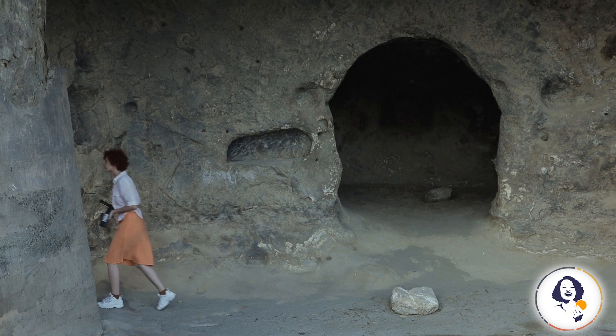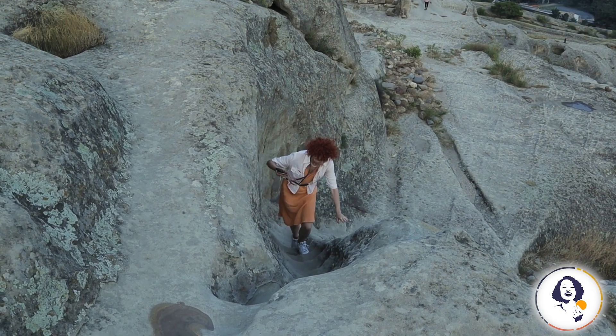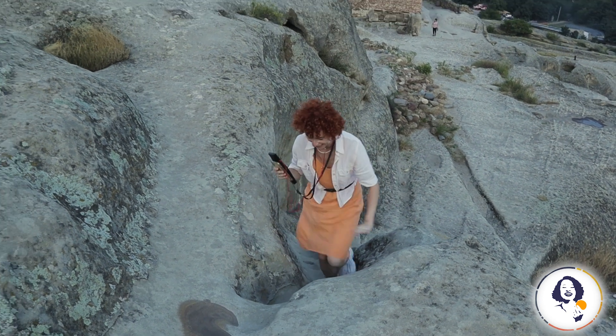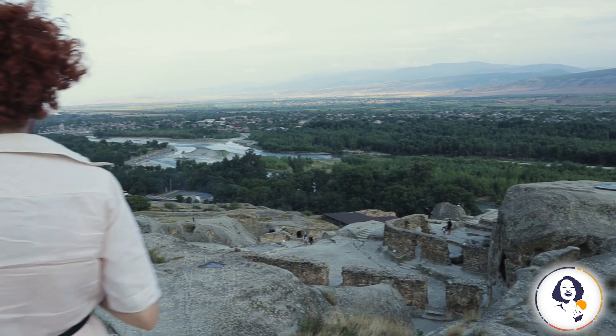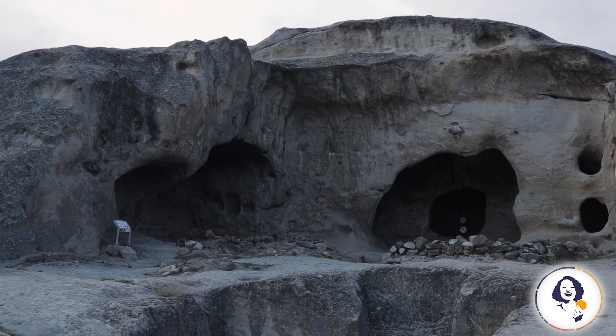Some technical details: since the stones can be very slippery, you will need a pair of sneakers that will help you climb with ease. Based on this, the weather can be very important. It could be risky to climb these rocks when it is raining. But since it is in the middle of a desert of some sort, summer with its heat is not the best time to visit the site either.